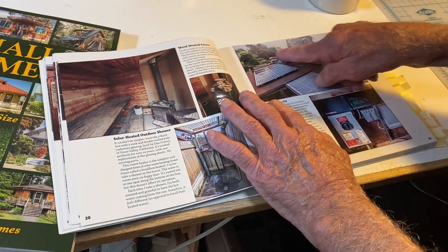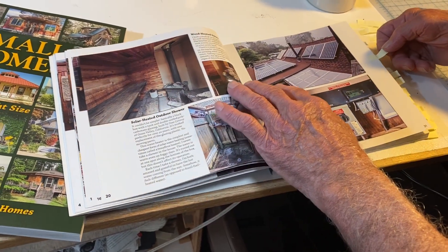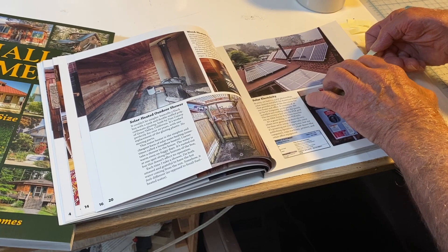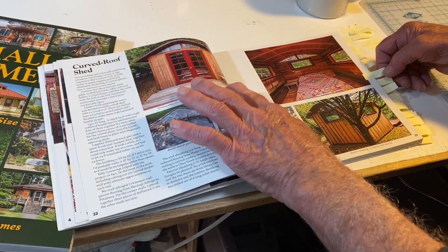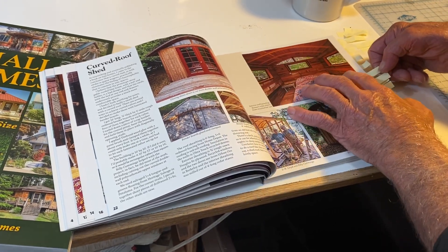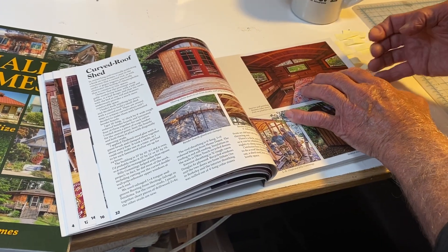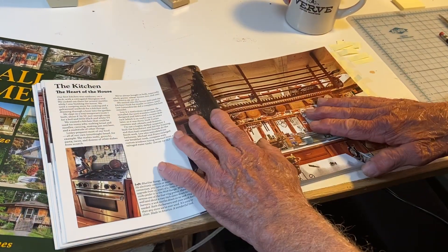Here's solar panels — we've had them for a couple of years now. Our last bill last month was minus $32, and it runs the house and the office and everything around here. This is a little shed that I built last year with my friend Billy, with a curved roof like a gypsy wagon. It's a guest room across the road. And here's the kitchen.